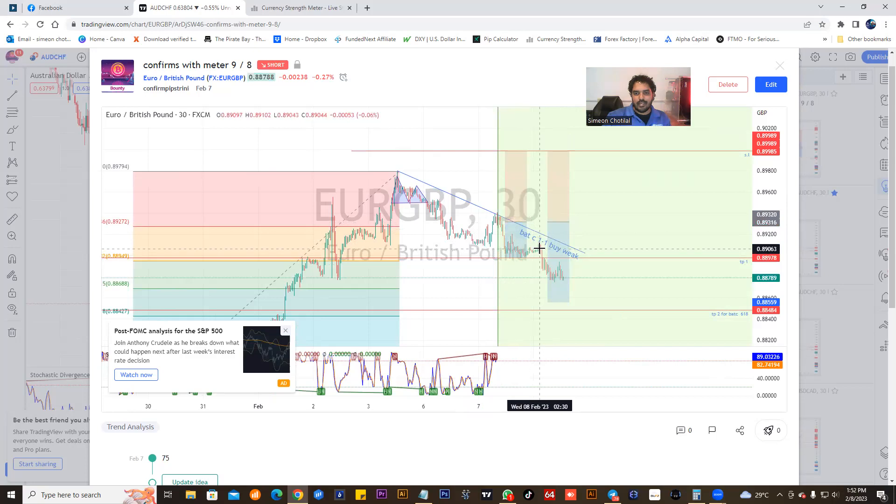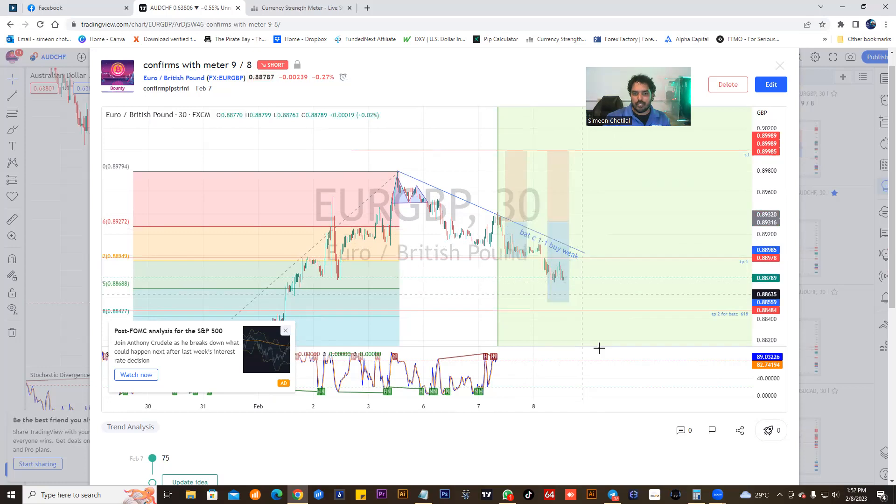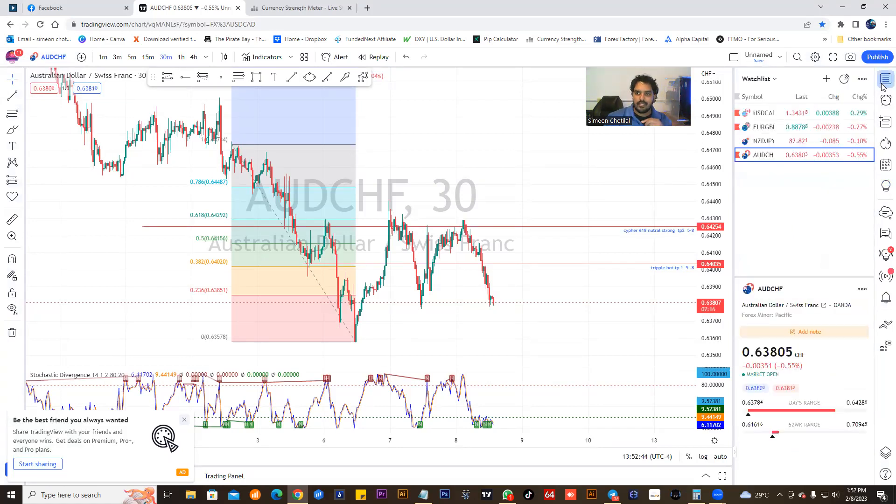This is a selling opportunity. Look at this — TP1 hit here, look at this perfect respect, and we closed off this trade here because I recently got some other confirmation on buying opportunities. So we're going to wait — most likely it's going to reach somewhere here and reverse, going into the reversal stage. This is the level of work I am putting into the charts.